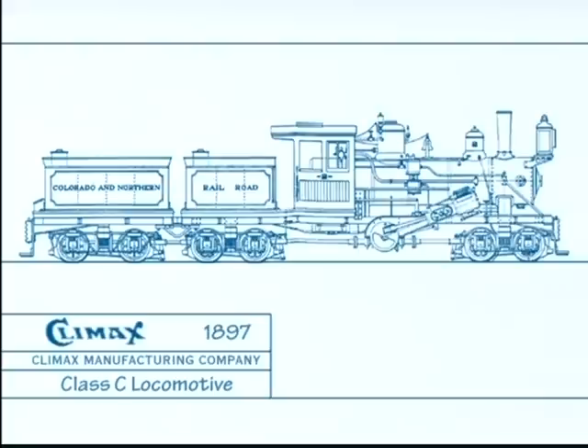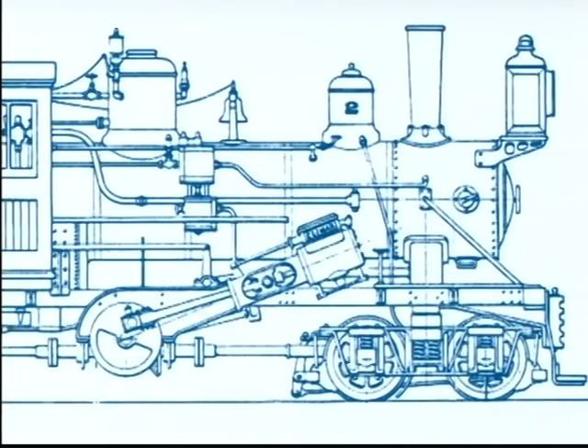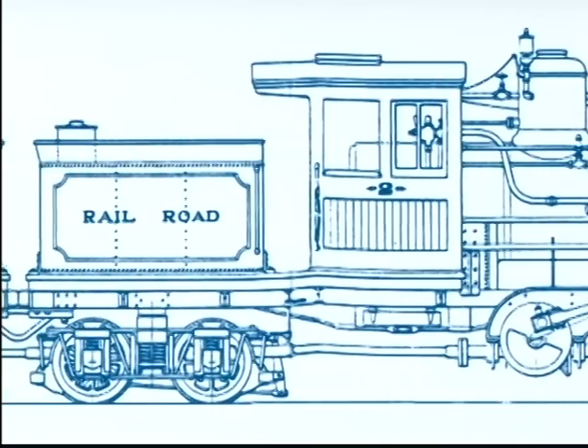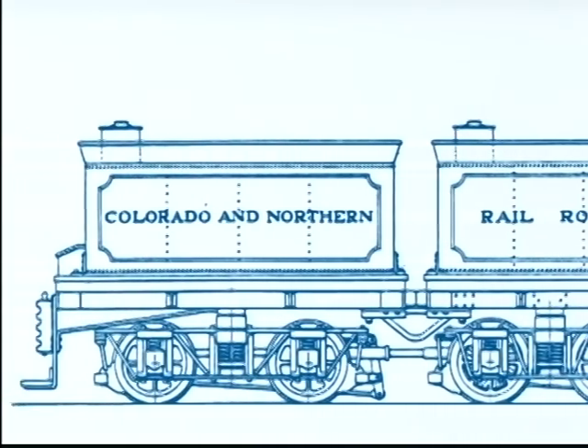In 1897, Climax built its first locomotive with three trucks, designated Class C. The three-truck design kept the axle loading down for use on light rail. The additional truck allowed longer distances between water stops, and the additional weight provided greater tractive effort and a more stable engine.